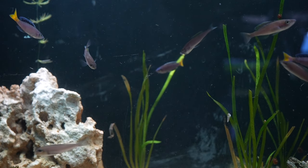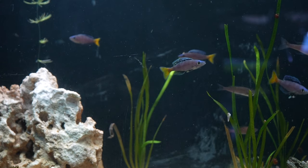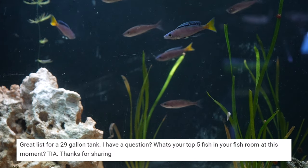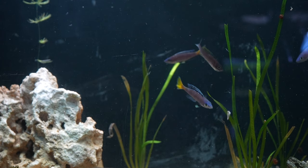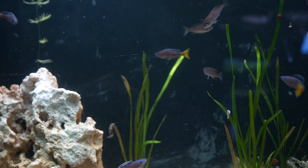Hi there and welcome to the fish tank barn. After I put out last week's video talking about five of my favorite fish for a 29 gallon tank, one of my frequent commenters asked what are my five favorite fish that I'm currently keeping in the fish room at the moment. So let's dive into the fish barn and I'll talk about my five favorite fish that I'm keeping right now.